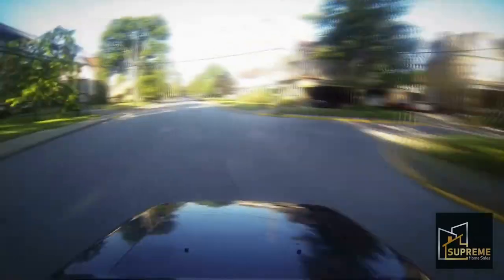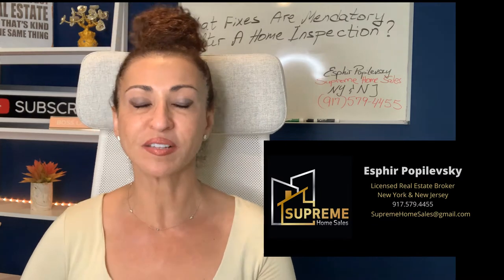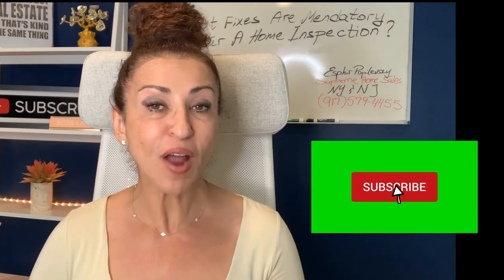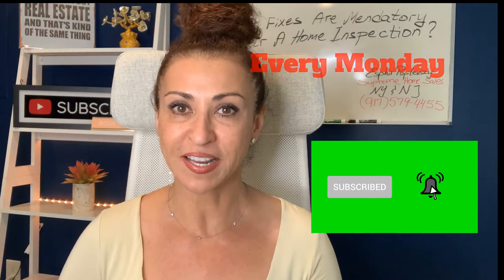As a stand-alone realtor, I love helping sellers navigate the home selling process. I'm so happy you're watching this video. Whether you are a seller selling your house or a buyer who just did a home inspection, in this video I'll share what fixes are mandatory after a home inspection to help you keep your deal together. Welcome back — I'm Sphere Popalevsky, a realtor with Supreme Home Sales. If you're new to my channel, consider subscribing. I come on every Monday with tips and tricks about real estate.